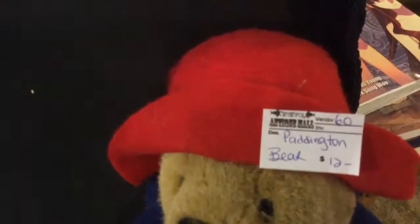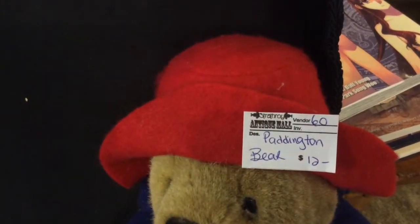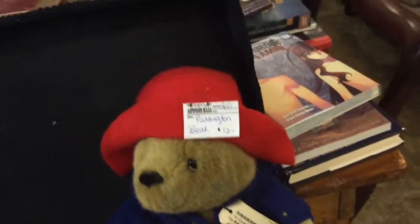Another thing: when you do your tags, make sure the price is readable and the description too. Sometimes they're not, so it becomes a guessing game.